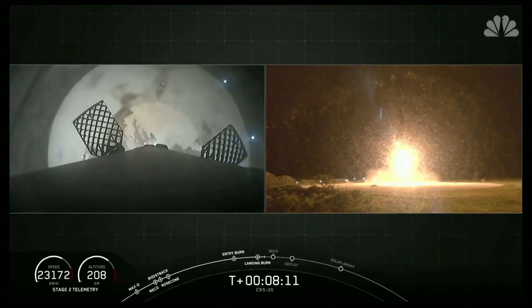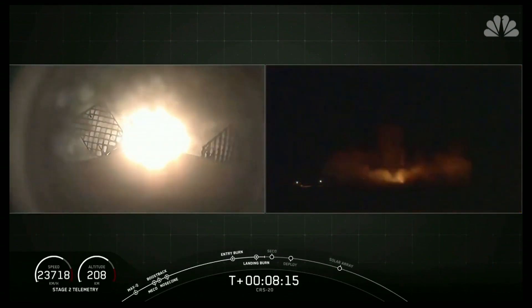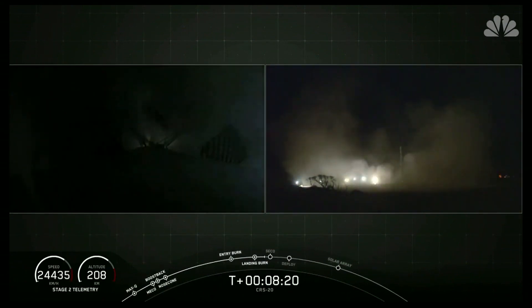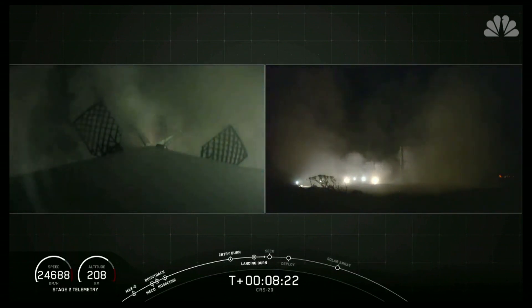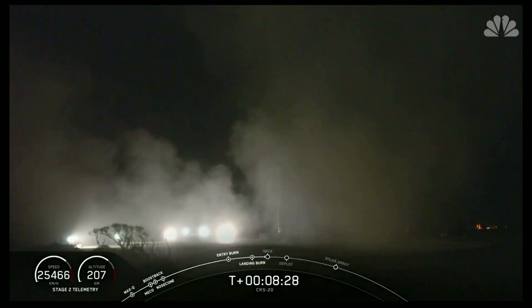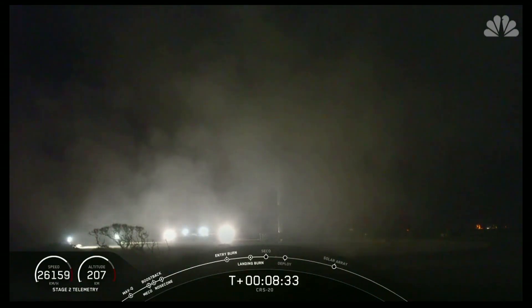Stage one, landing leg deploy. And the Falcon has landed for the 50th time in SpaceX history. What an amazing wide view all the way to touchdown. What an awesome view of our first stage landing for the 50th time.